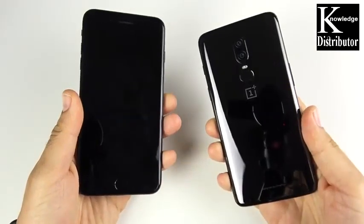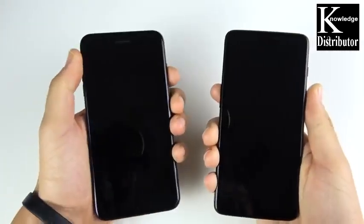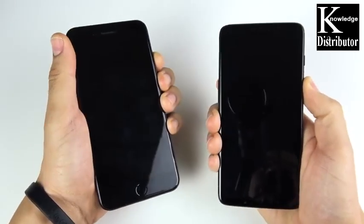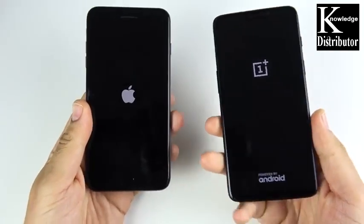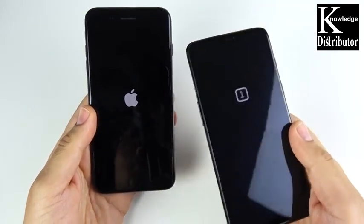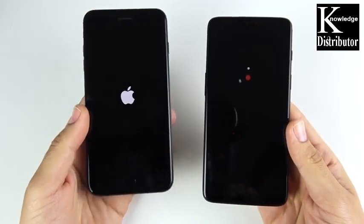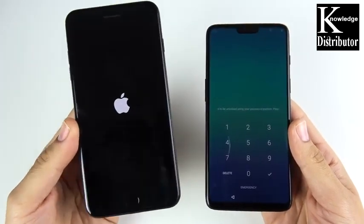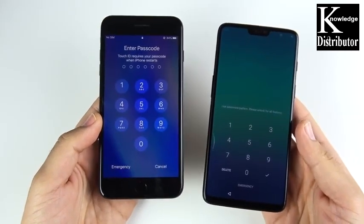iPhone 7 Plus versus OnePlus 6 — the iPhone 7 Plus is finally a phone in a similar category and price range as the OnePlus 6. The 256GB OnePlus 6 is $629, while the same price range gets you a 32GB iPhone 7 Plus from Apple — so you get about eight times the storage on the OnePlus 6 for the same price as the entry-level iPhone 7 Plus at $669. On the third-party market you can find the iPhone 7 Plus cheaper than the OnePlus 6.